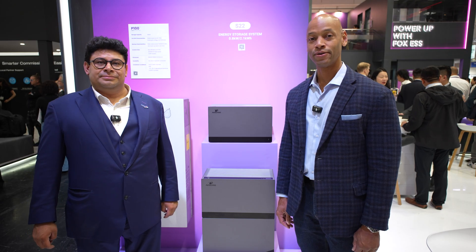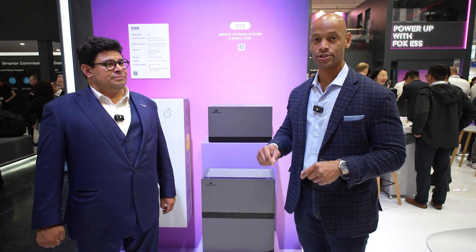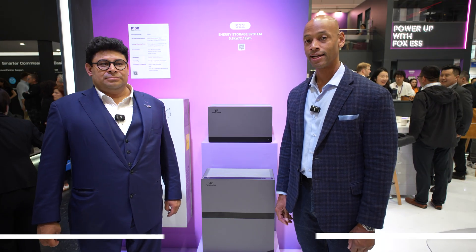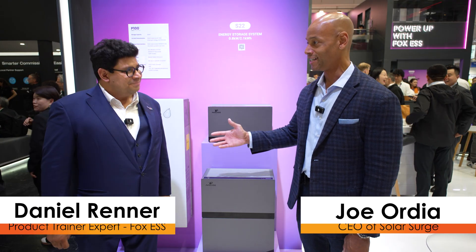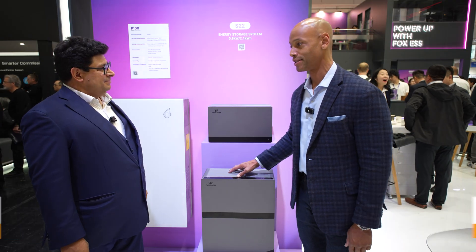Hi everyone, Joe Ordie here for Solar Surge, and today we're coming to you from Intersolar Europe, which is the largest solar conference in Europe here in Munich, Germany. This morning I'm joined by Daniel Renner from Fox ESS and we're going to be looking at the S22 Avocado balcony solar system.